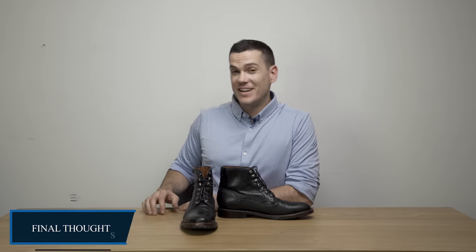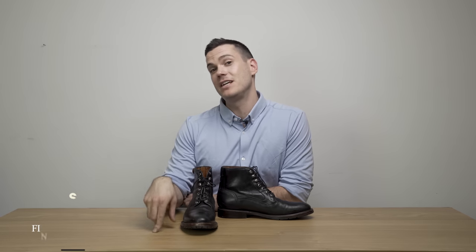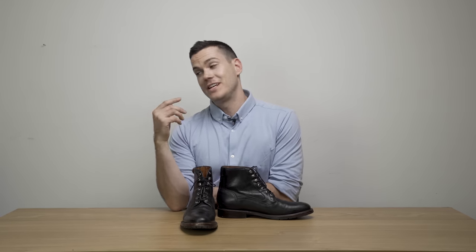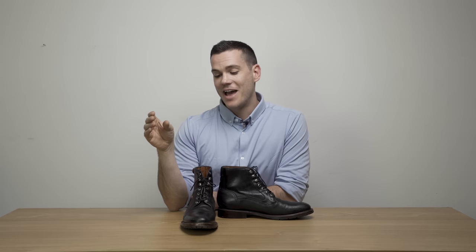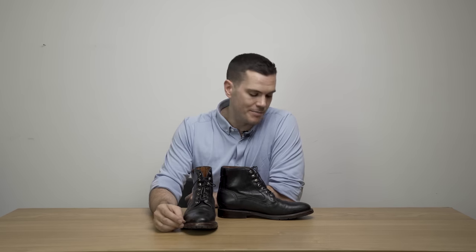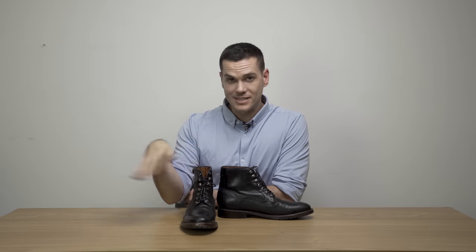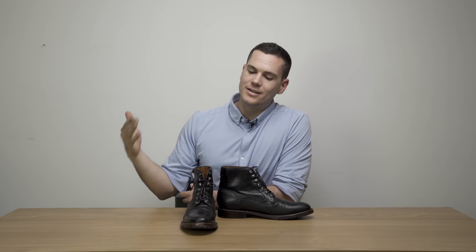Those are my thoughts on the Fairfax boot from 224 Ariat. It's a pretty interesting boot, especially if you're a big fan of cowboy boots or have a history with horseback riding — you're definitely going to like the way they weave that culture into more modern, everyday city wear. Even if you don't, it's a very solidly made, very water-resistant boot, but it does have some idiosyncrasies you'll have to decide on your own if they're worth it for you. The full written review with pictures is in the description below — make sure to subscribe, because there are more boot reviews, denim reviews, and other men's fashion content coming up.